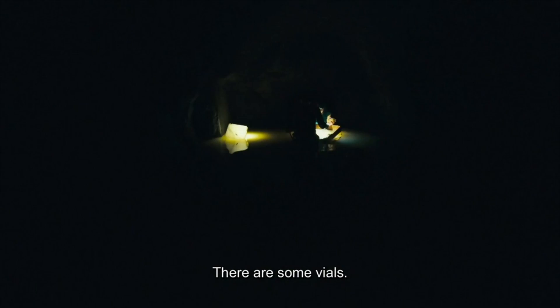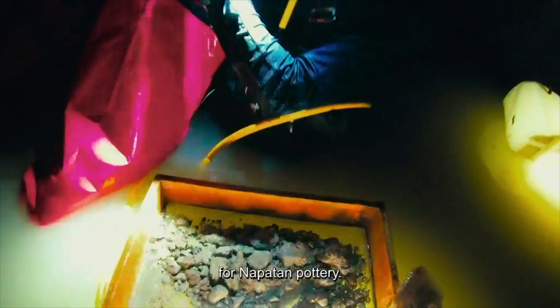The team confirms the vials are ready. If this tomb is intact, it gives a phenomenal reference point for Meroitic pottery. For Piers Paul, this initial exploratory dive has been a triumphant success.